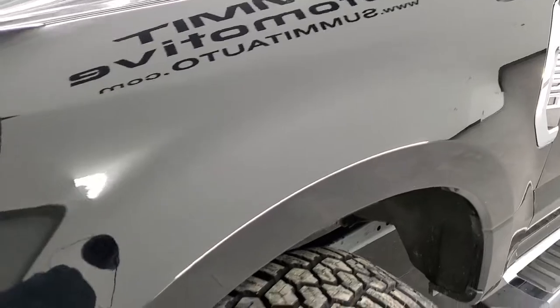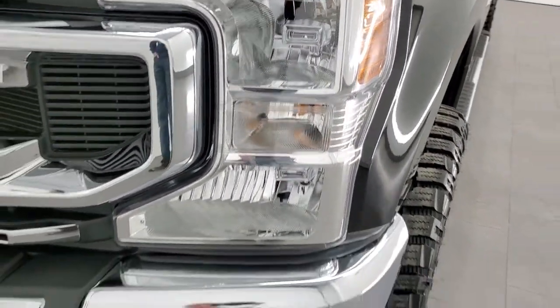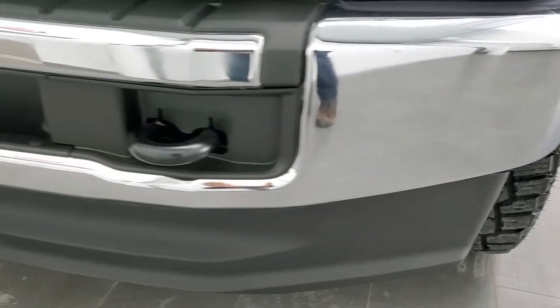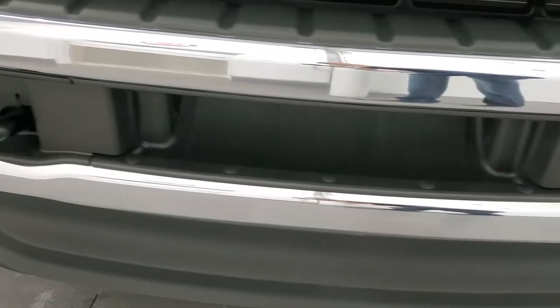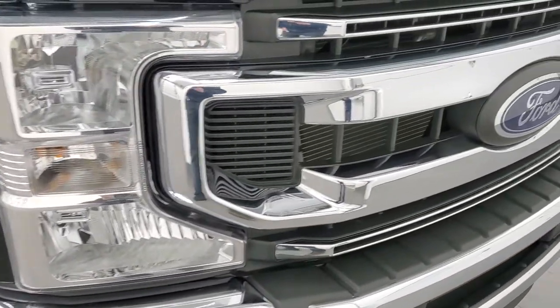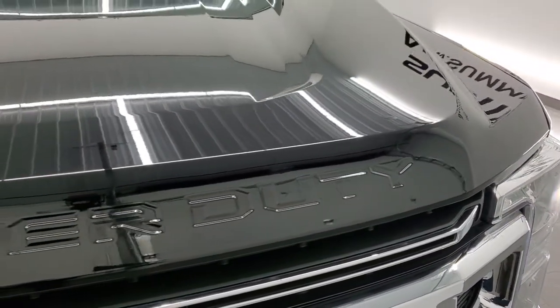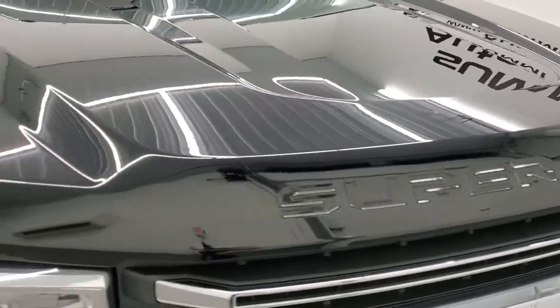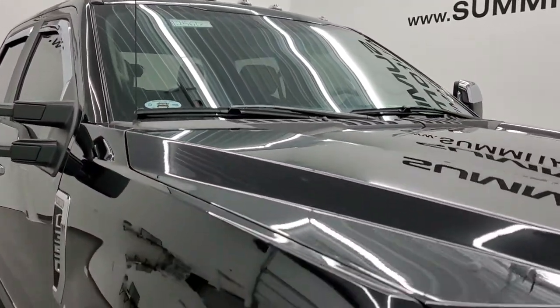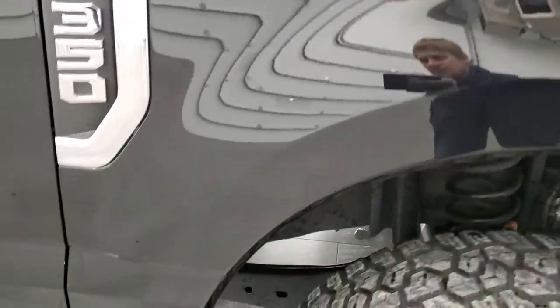Frame and underbody is in excellent shape, which you'd expect on a 2021. Front fenders are in excellent condition as well — no dents or dings. Headlight lenses are nice and clear, and the front bumper and lower valence are in excellent condition as well. You get the nice chrome trimmed grille, and the hood is in nice condition. The cab lights up top and the passenger side front fender also look really, really good.